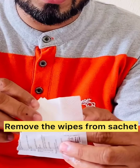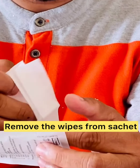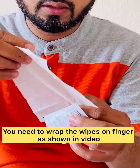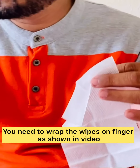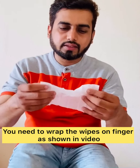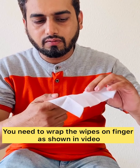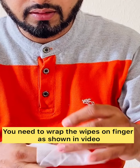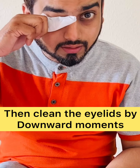These wipes contain the VSS solution — the same components that are found in our natural tears and eyes have been put into these wipes. These are very large wipes. Now we need to wrap the wipe on the finger like this, and once it's wrapped, you clean with it like this.